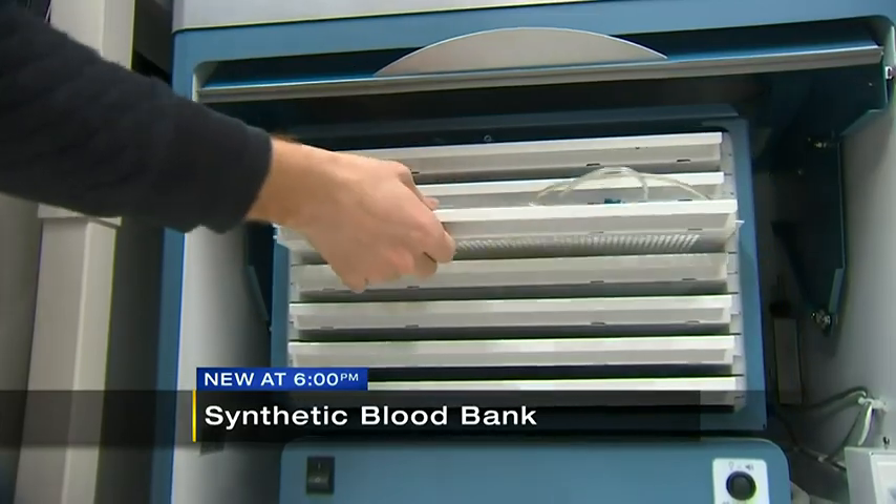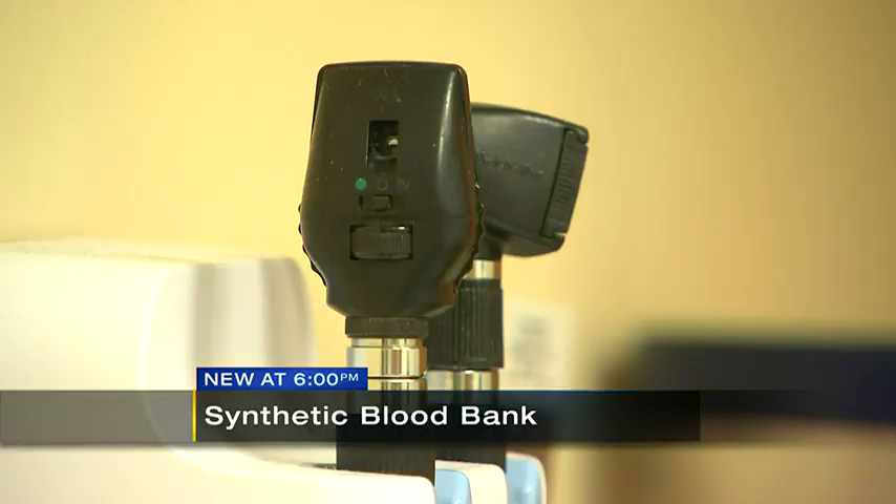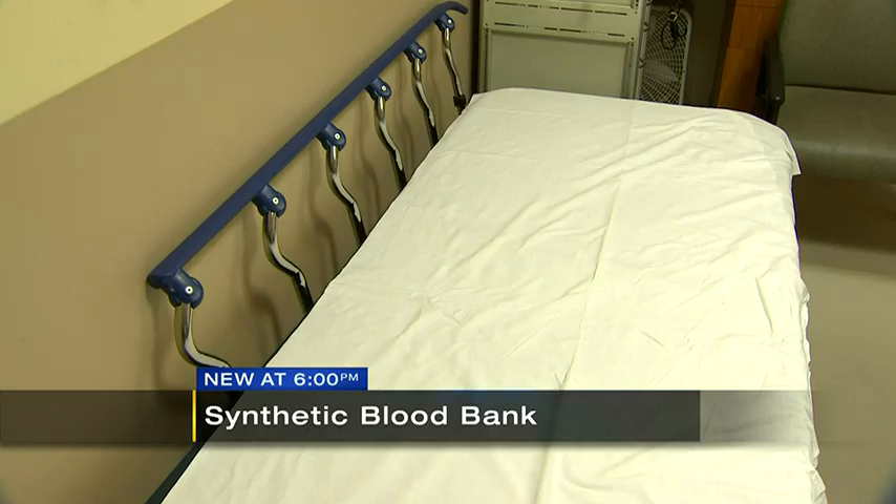Dr. Matthew Neal says it's a real problem, citing an example from just last night when he saw a patient transferred in from a small hospital just a few hours away. That patient was massively bleeding as a result of their injuries, and that hospital had only two units of blood available. This is the problem that we have to fix. We have to make the resources that are available at a level one university trauma center like UPMC Presbyterian available around the world.